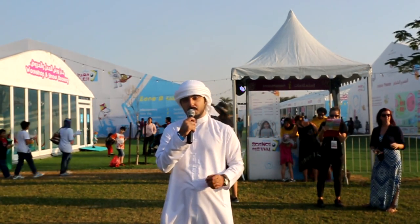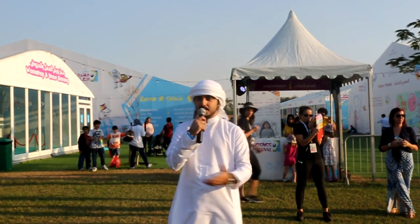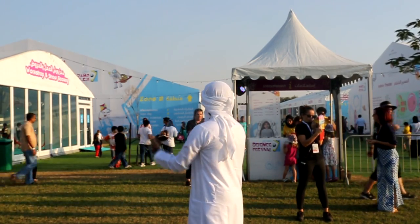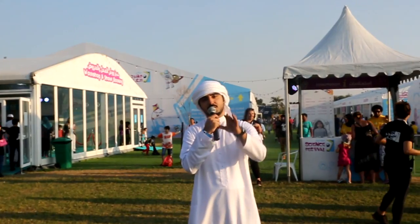Hello everyone and welcome back to the World UAE. Today I have a special episode — I will be covering the Abu Dhabi Science Festival happening here in Umm al-Imarat Park. As you can see behind me, there are a lot of tents and a lot of activities happening all around, and we're going to go inside and check what it's all about.